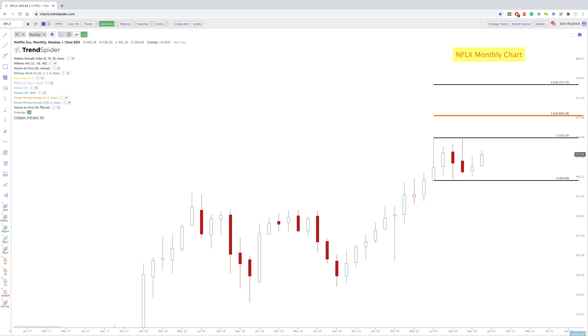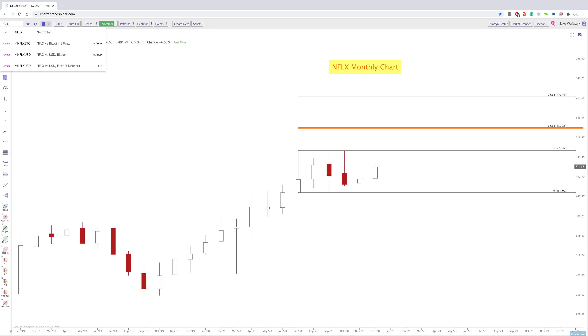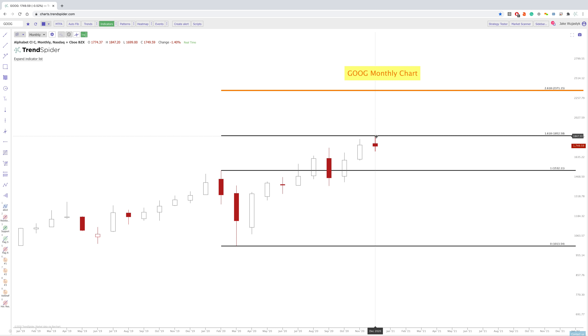Let's go to Google. Google is one that is really looking a little different than all the other FAANG stocks. You can see here that we tested this 1.618 area perfectly — that's not always going to happen, but in this case it did. And this is the same thing — we measured the move from February to March because we still had that 2.618 way up here.